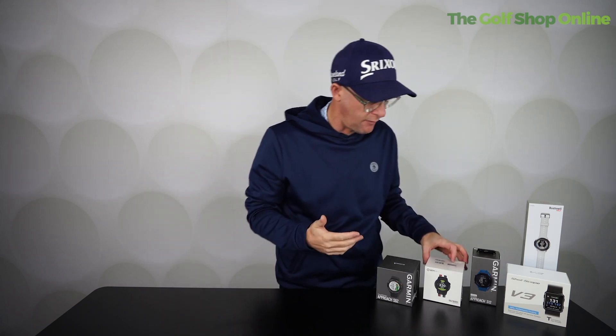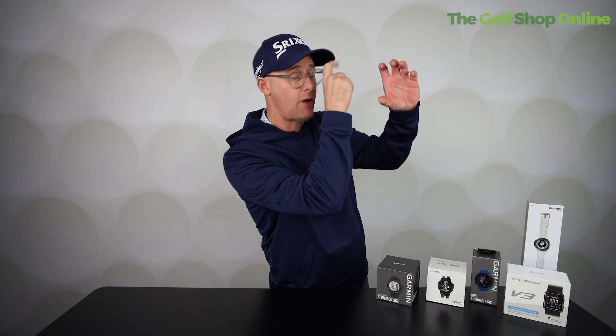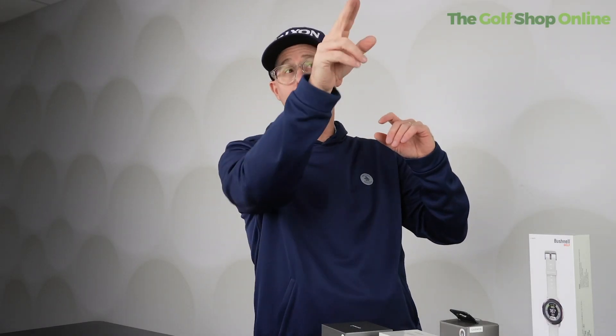Should you use GPS or should you use a laser rangefinder? Common question. Best of both worlds — you'd probably have both. In terms of simplicity and ease, the watches are fantastic. Having that front, middle and back yardage, being able to see hazards — it's super easy and super quick, making it much more user friendly for lots of golfers. The rangefinder is obviously very accurate and very good, but if you haven't got a line of sight to your target — dog legs, over hills — there's obviously nothing to measure.